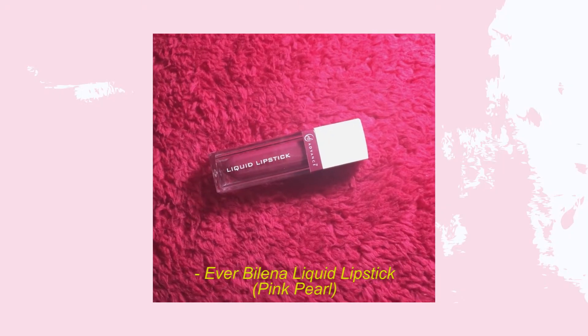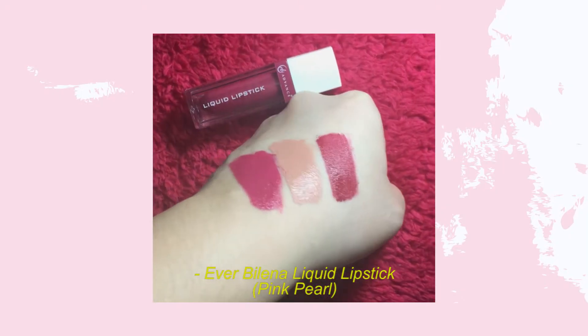I also got a freebie — it's a liquid lipstick with a satin finish. I haven't tried it yet, but the shade is pink pearl, kind of a fuchsia. I don't usually use this kind of shade, but I want to get out of my comfort zone and try something new, so I'm really excited to use it in future looks.